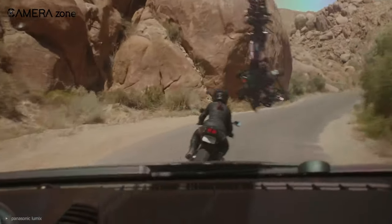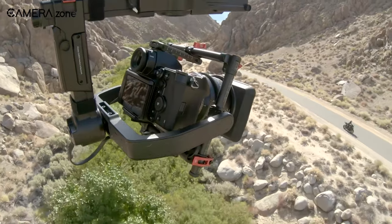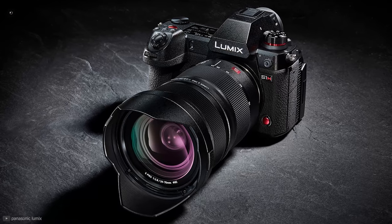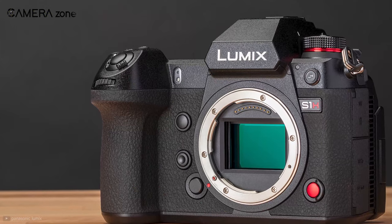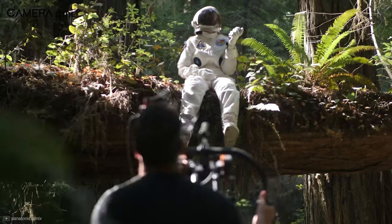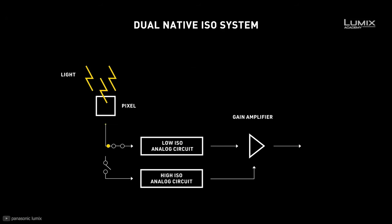Coming up next is a camera that received the seal of approval from Netflix as the best video camera in the market. You don't see that every day, but the Panasonic Lumix S1-H is the camera of choice for Hollywood. If you're looking for the next best video camera, the S1-H might satisfy your cravings with its extensive collection of shooting resolutions, built-in stabilization, anamorphic shooting, and dual-native ISO.